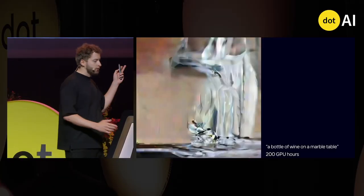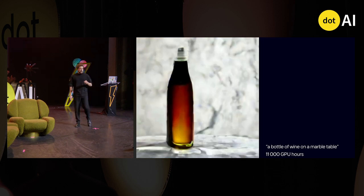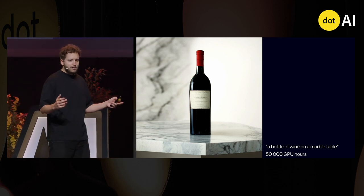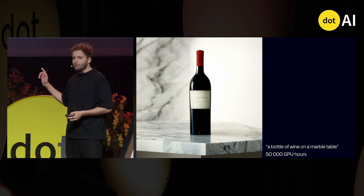It is, in fact, a fascinating topic. During the first few hours of training, the model only knows how to generate splashes of color. Add 1,000 hours, and you can already see shapes. Add a bit more training, and you can already discern the shape of objects. 40,000 hours later, you get this beautiful image of a bottle of wine on a marble table, and you even get the reflection for free.